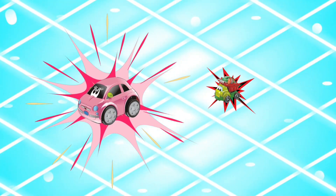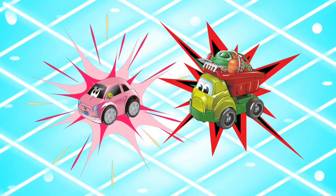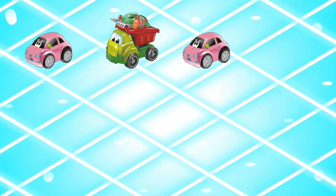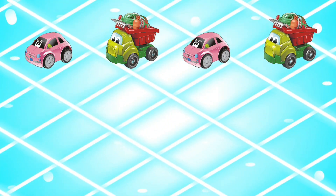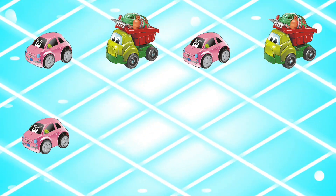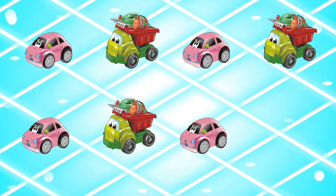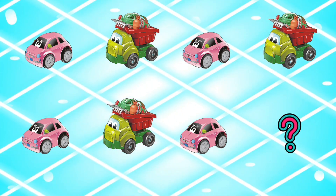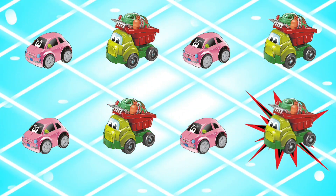First we saw the car, then we saw the truck. Let's try the pattern: a car, then a truck, a car, then a truck, car, truck, car — what comes next? Truck! Good job!